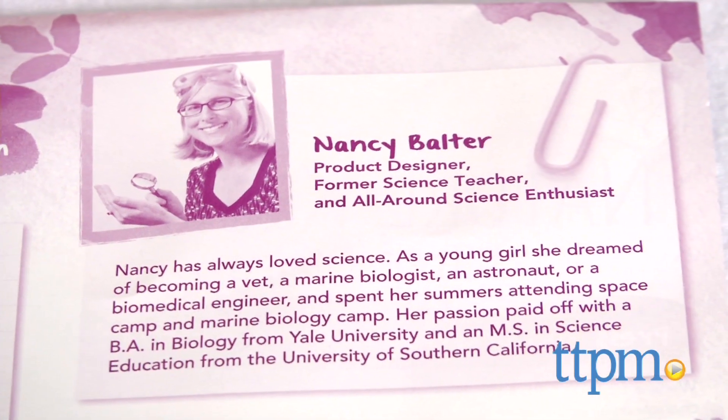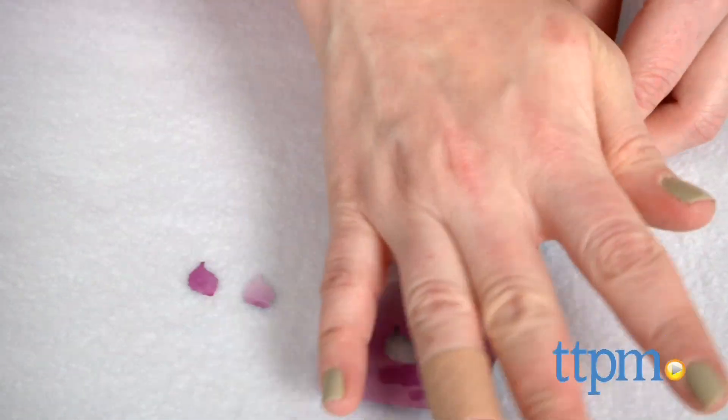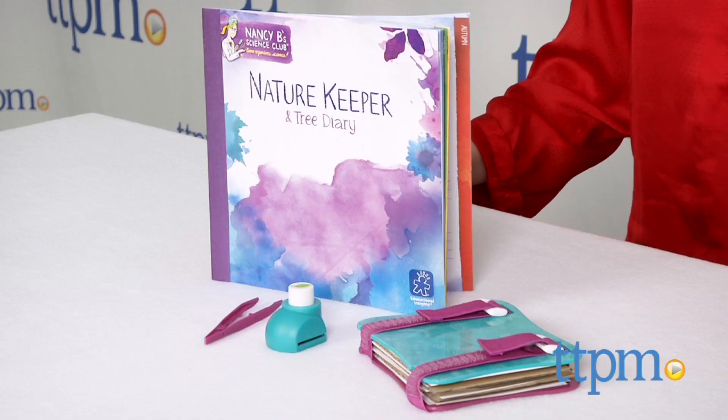Kids will have fun learning about the different trees and wildlife in their area, and getting creative through photography, drawing, and craft projects. Best of all, this kit keeps kids engaged in learning and play all year long.